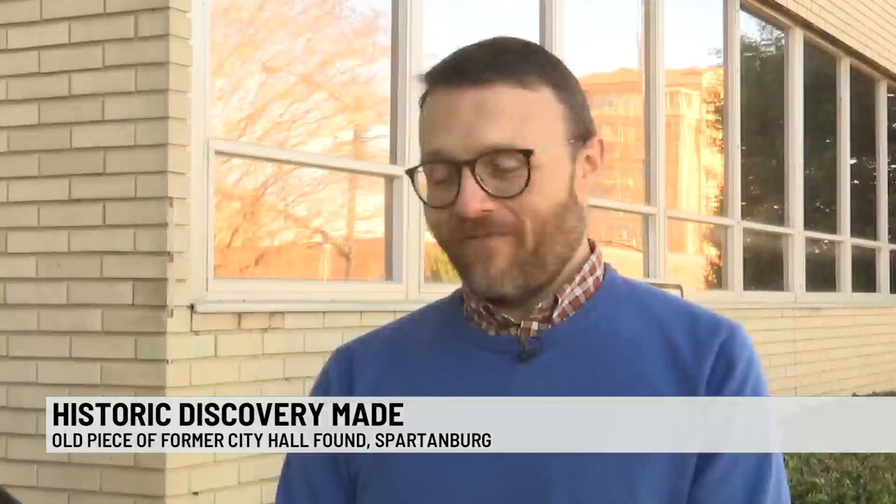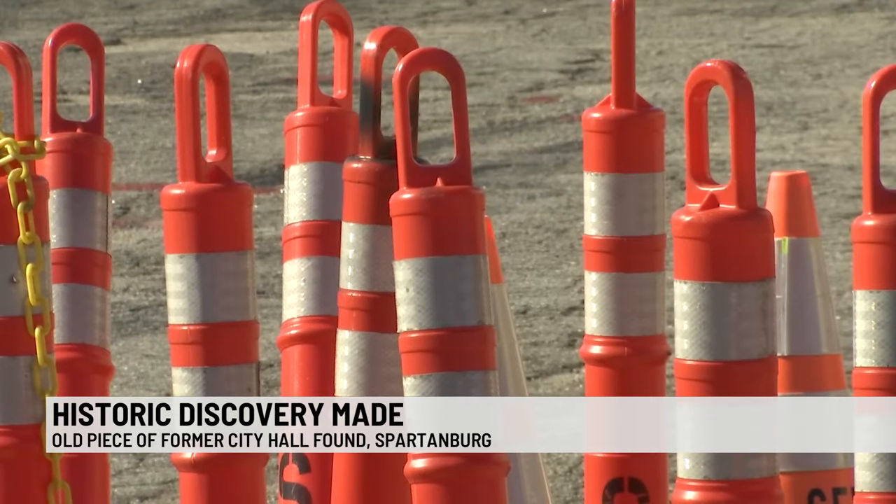A potential clue that there could be more to uncover. There's a very good possibility that as they're doing the construction on this block, they'll find other pieces of that building. We would have never suspected that there would have been anything that large — we would have thought most of the pieces would have been much smaller.